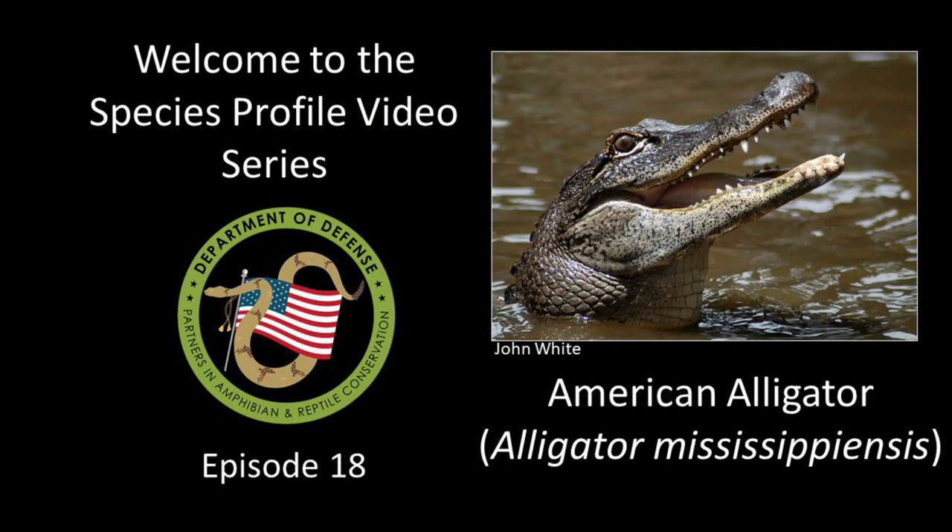Welcome everyone to the Department of Defense Partners in Amphibian and Reptile Conservation Species Profile video series. These videos are developed to highlight the amazing amphibians and reptiles on U.S. military lands. This episode is all about the American Alligator.